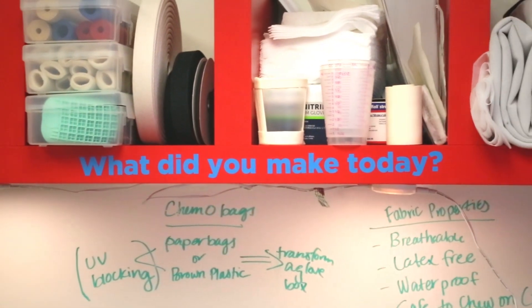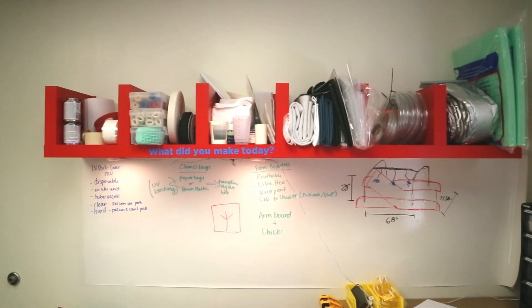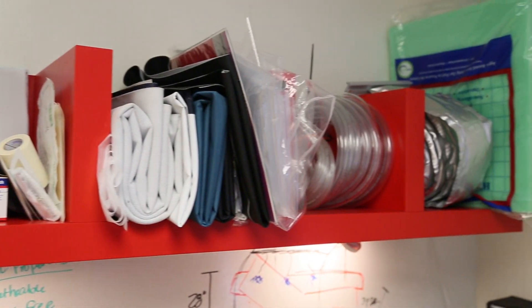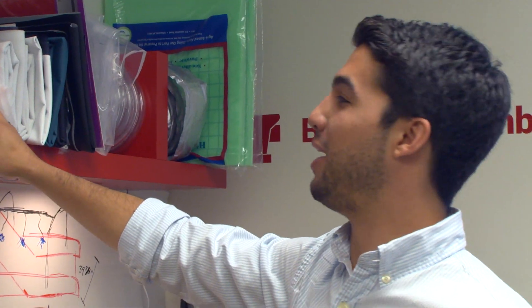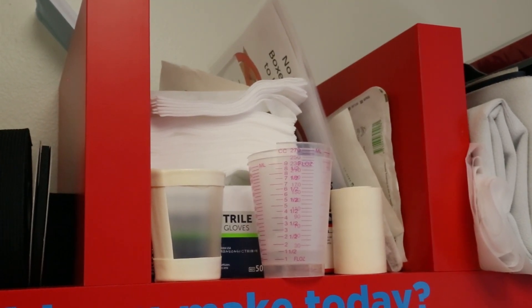Up here on the wall we've got a variety of different materials useful for the applications that nurses need. Over here is the PQ unit — in a short time they've already acquired their own shelf because they were bringing us a variety of different materials to cut.